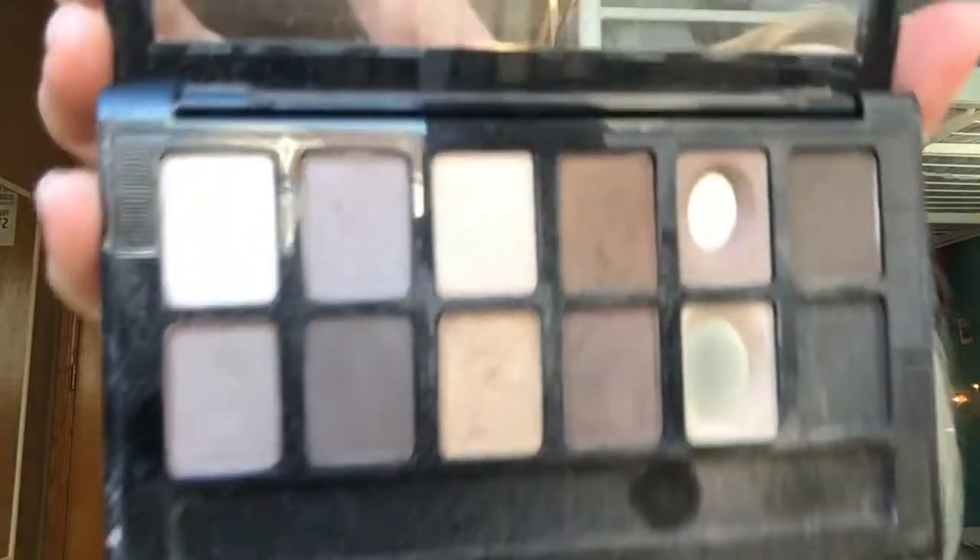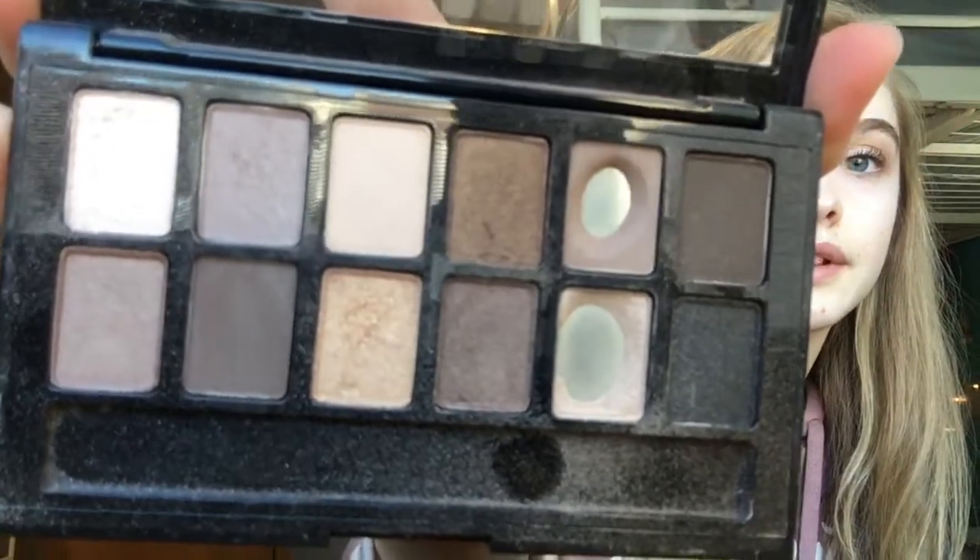So the first product I'm going to be talking about is the Nudes Maybelline New York palette. I've had this for about a year. It's really dusty and kind of gross, but it's okay. I absolutely love all the colors in it — they're so pretty. I use this for my everyday makeup. If you want to see that, comment down below. By the way, this is like ten bucks, so that's a great deal and I love it a lot.